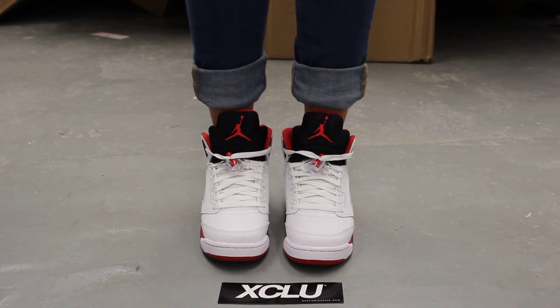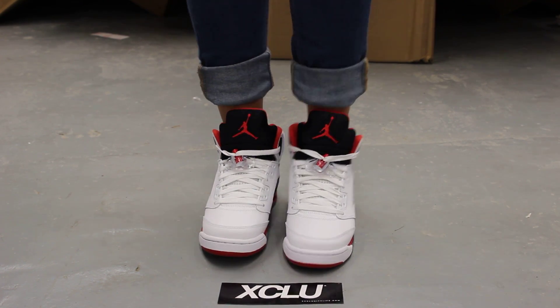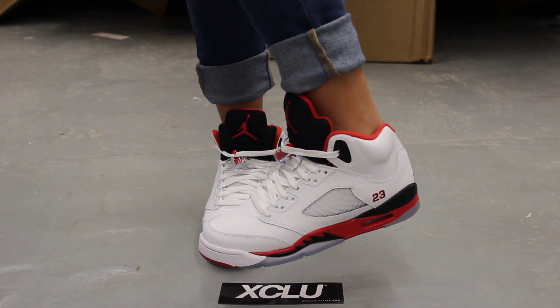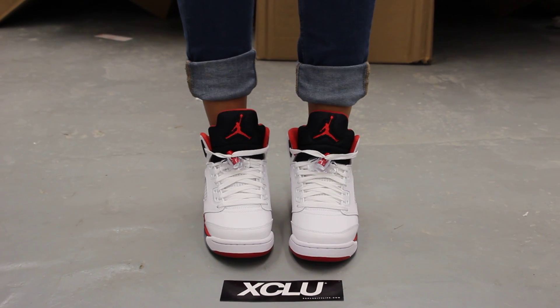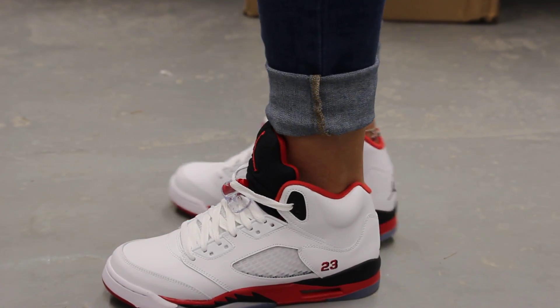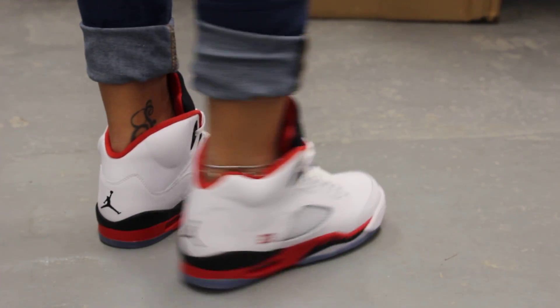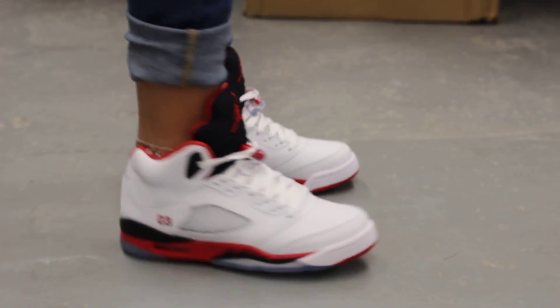Alright ladies, this is what the Air Jordan 5 looks like for girls. We did do an unboxing video of this shoe, so if you haven't checked that out you can go check that out first. We are filming in HD so switch to 1080p to get a better look at the shoe. This is what the GS version of the FireRed 5s look like on feet.